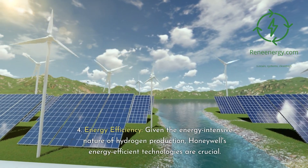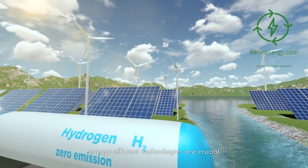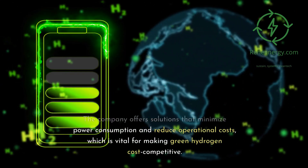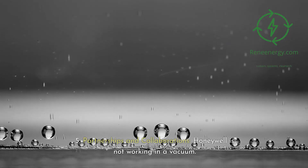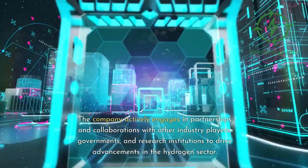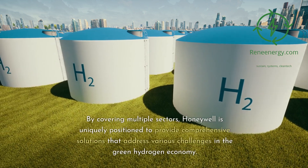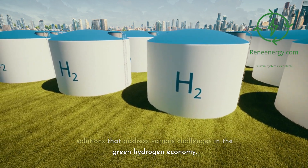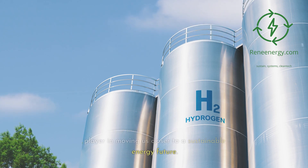In Energy Efficiency, given the energy-intensive nature of hydrogen production, Honeywell's energy-efficient technologies are crucial. The company offers solutions that minimize power consumption and reduce operational costs, which is vital for making green hydrogen cost competitive. Honeywell also actively engages in partnerships and collaborations with industry players, governments, and research institutions to drive advancements in the hydrogen sector. By covering multiple sectors, Honeywell is uniquely positioned to provide comprehensive solutions and is a critical player in moving us closer to a sustainable energy future.